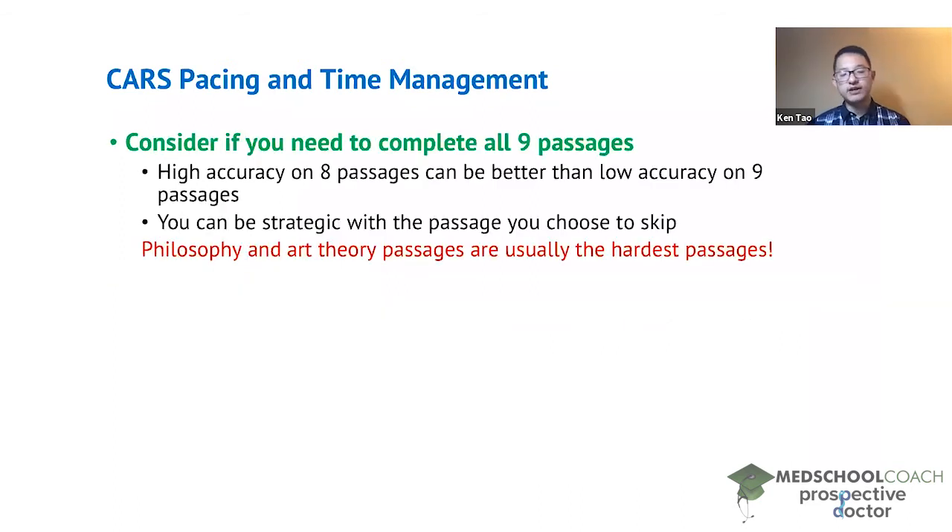One challenge of accuracy and pacing is that if you have more time, your accuracy is usually higher. So when you apply the time pressures of the MCAT CARS section, your score can drop. You need to balance this, and one thing students should consider is whether they need to complete all nine passages to get their target score. A student with high accuracy on eight passages who guesses on the ninth might score better than one who rushes through all nine with low accuracy.